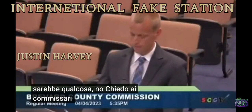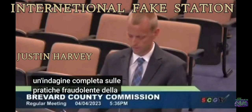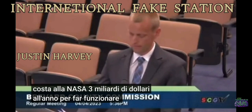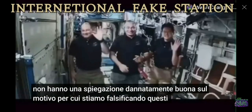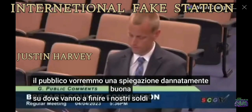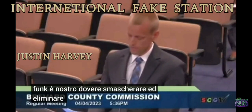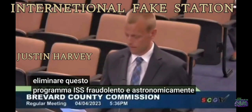I'm calling on the Brevard County Commissioners to open a full investigation into NASA's fraudulent practices and use of taxpayer dollars. It costs NASA $3 billion per year to operate the ISS, and if they don't have a good explanation as to why they're faking these videos, the public would like to know where our tax money is going. And if they are indeed faking it, it is our duty to expose and eliminate this fraudulent and astronomically wasteful ISS program.